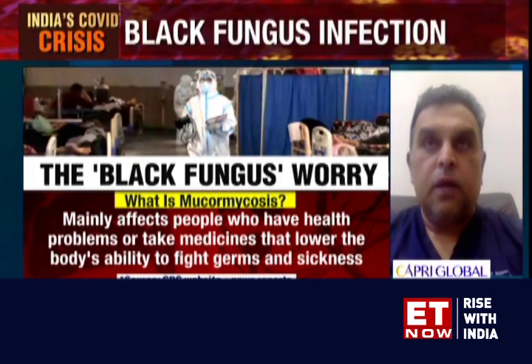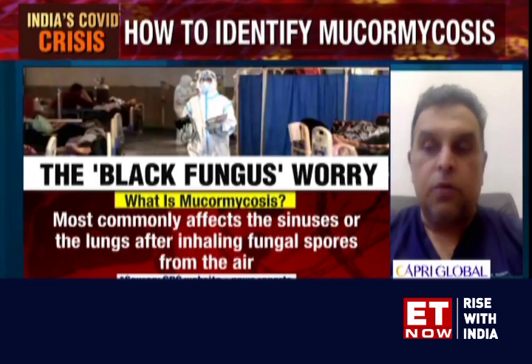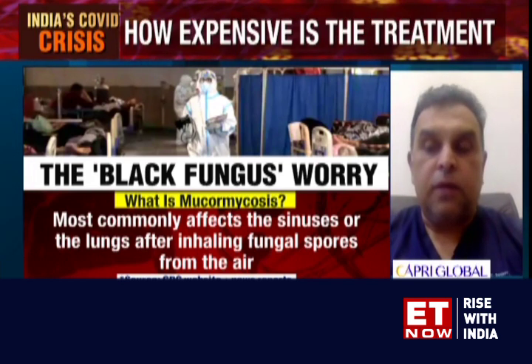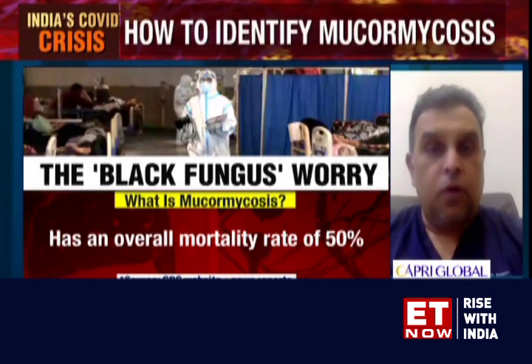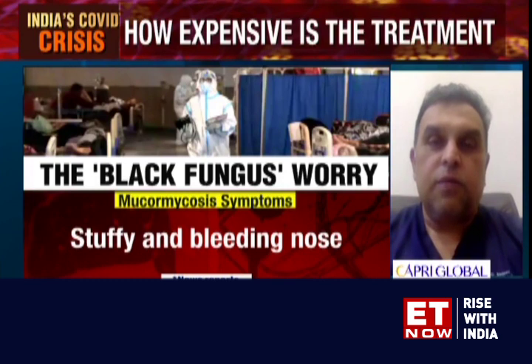Apart from that, there will be nasal symptoms like nasal blockage, some kind of nasal discharge, and swelling around the nose. When you open the mouth, sometimes there could be a blackish discoloration of the palate. A lot of patients have come with symptoms of dental pain and loosening of the teeth. Some people present with fever, and very rarely patients have a cough with blood-streaked sputum. Some subset of patients also present with cranial nerve palsies — essentially some of the cranial nerves in the upper region of the body get paralyzed.